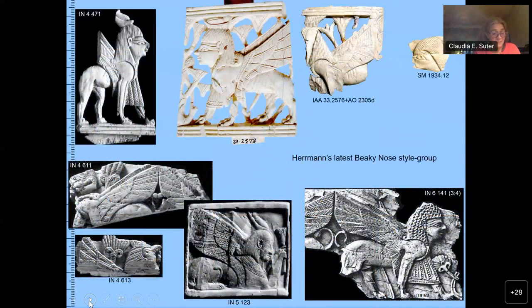Yet even the latest much reduced beaky nose style group is not really convincing. Although these works share some iconographical details and a somewhat clumsy rendering, their attribution to a common authorship remains questionable, as there is no unique feature that unites them. In fact, following Morelli, the different rendition of the ears would speak against it.